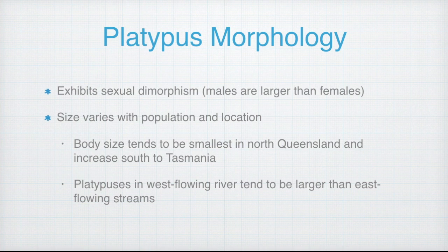The size also varies with population and location. Generally, platypus body size is smaller in northern Queensland and tends to increase moving south towards Tasmania. Despite these variations, there is a lack of evidence to link latitudinal distribution, as some platypuses found in west low New South Wales rivers were larger than those in the easterly direction.